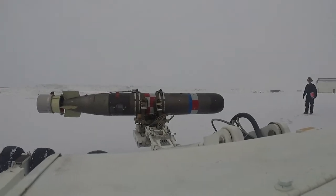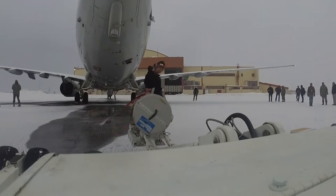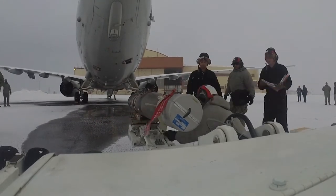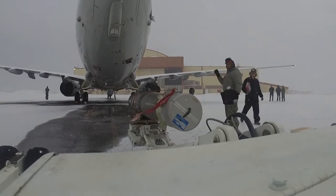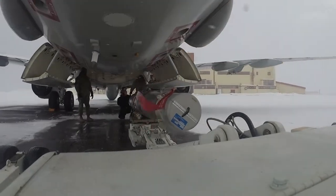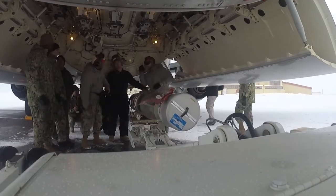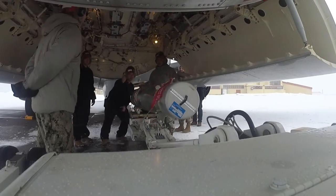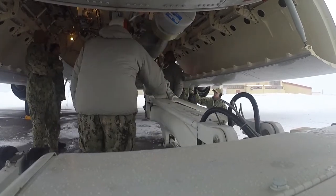Our team set up the loader underneath the torpedo, lifted it up, set it up, and carried it out to the aircraft. There was a little bit of ice on the ground, so we had to take it nice and slow. We all got in positions, we all knew everything we needed to do, we knew our positions, got it under the racks, loaded it up — everything was good to go. We were able to do this whole operation nice and smoothly.